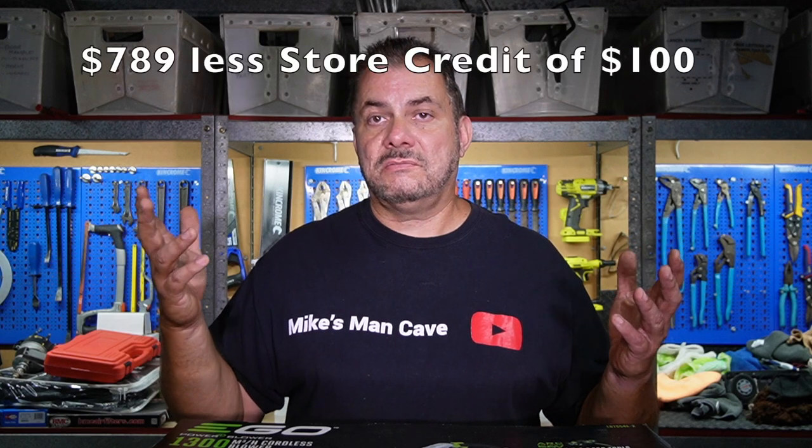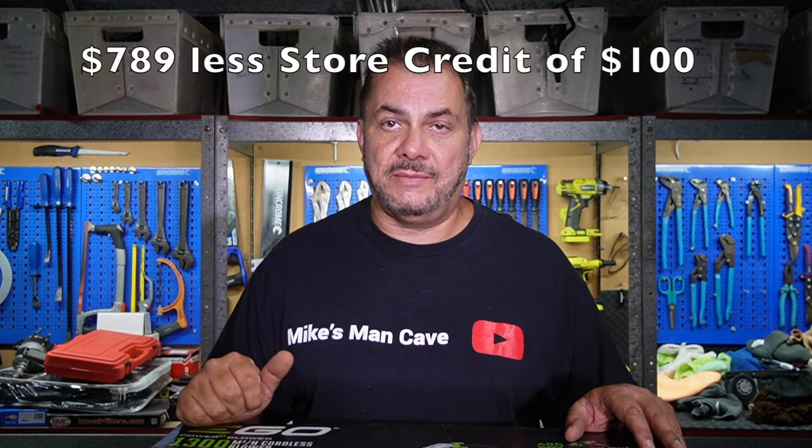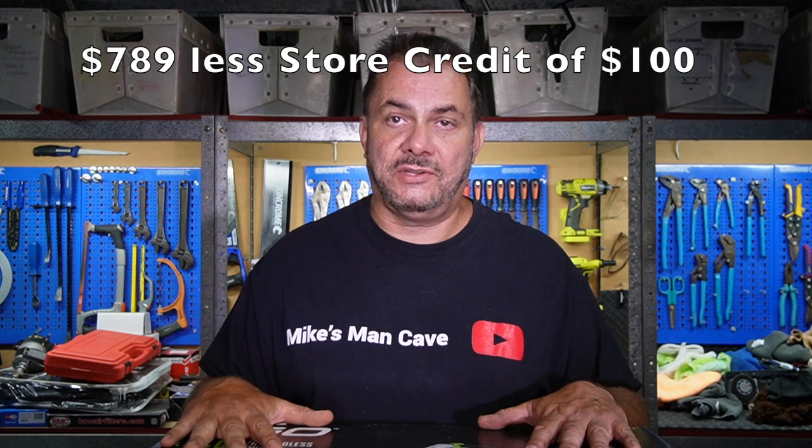I bought this at Sydney Tools on their tradie night on Friday after work, and they had a $100 cash back — a $100 store credit that you can use on any other product in their store. So if I go back and buy another product, I'll get $100 off that product. So I've only really paid $600 and something dollars, or well, I'll be paying less on the next product that I buy. I did pay the full price on this.